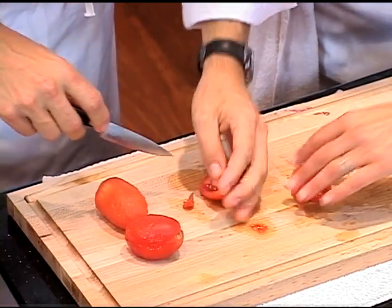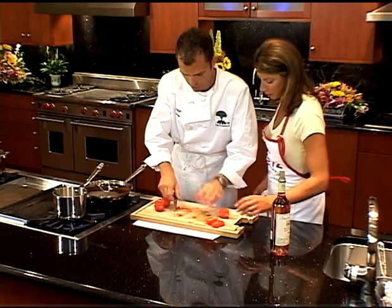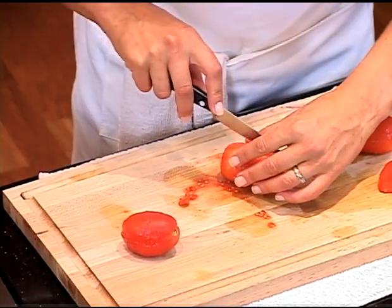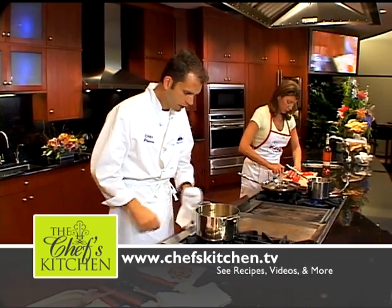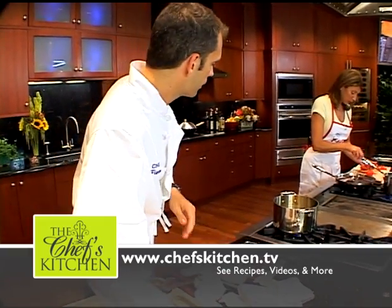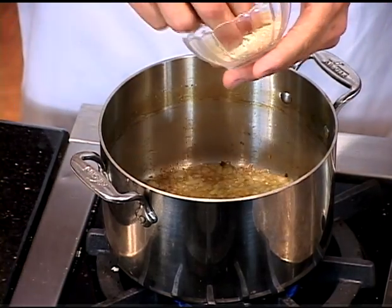These are pretty tender. Just cut them like that — you don't want them sliced, just halved. Leave these aside. So the onions are moving right along, and I'm going to add some garlic — finely chopped garlic. Nice and easy.